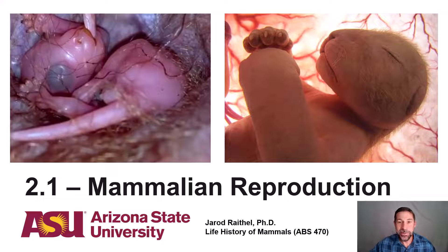Welcome to the first lecture in Module 2, entitled Mammalian Reproduction. In this video, I'm going to be covering the highlights from Chapter 9, which is entitled Reproduction. Our overarching objective today is to analyze the anatomical, physiological, and developmental differences between the order Monotremata, the infraclass Metatheria, specifically the marsupials, as well as the infraclass Theria, the placentals.